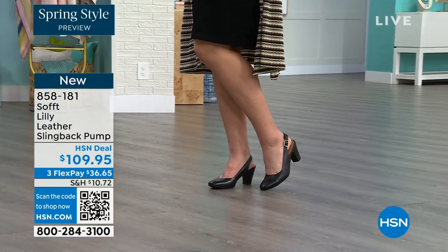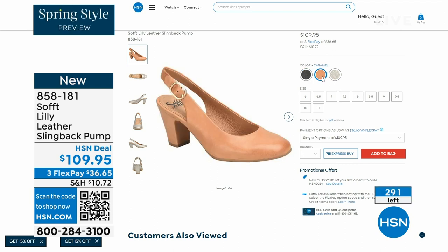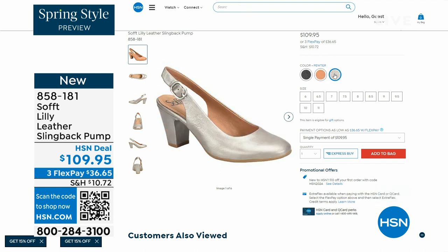Now we only have fewer than 300 of these. This is your classic workwear anywhere shoe. If you need a great heel that's not too high, this is it. I always say anything less than three inches high is something you can really do a lot of walking in. 858-181 is the item number on those.